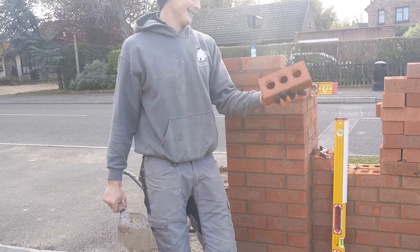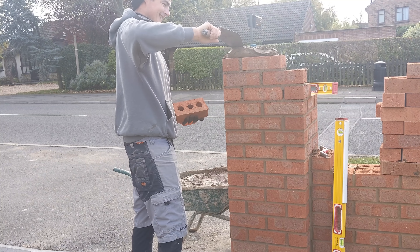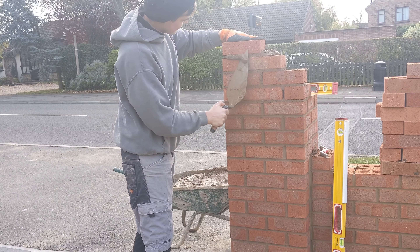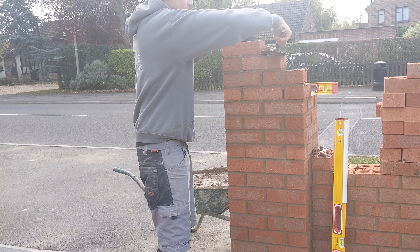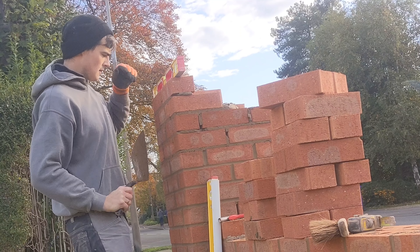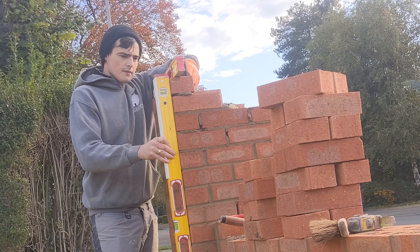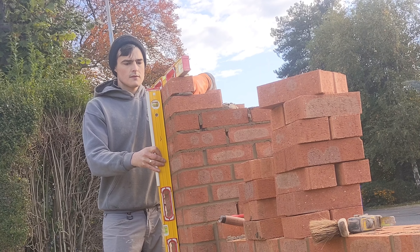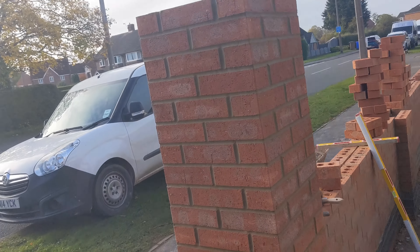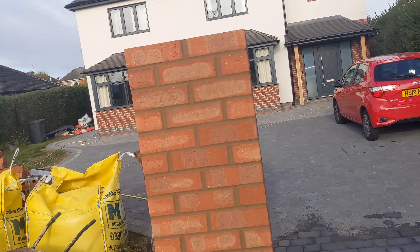I know you're thinking: why aren't you building at six courses and then checking it for level? We have just taken this up to full height which is 1800. I would say it didn't take long at all, but yeah, it took a while.